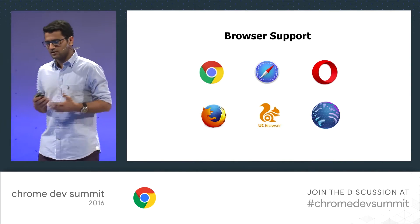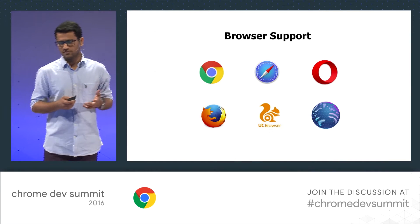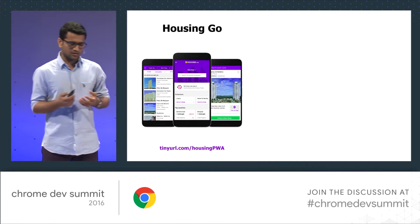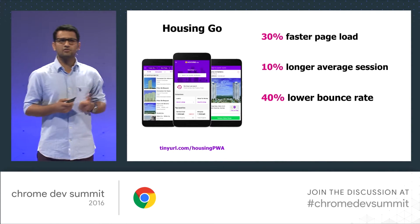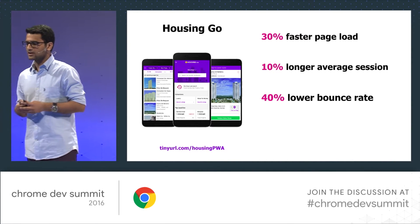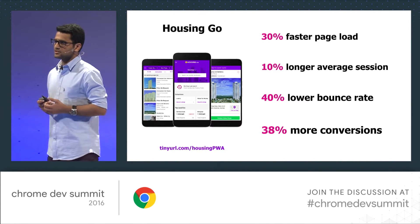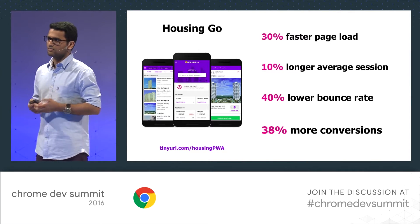So this was our first aim. Once we had this part done, we'd upgrade that experience to compete with our native apps. So we built Housing Go, and we were happy with the kind of metrics that we saw. We were able to bring down our page load times by 30%, we were having 10% longer user sessions, and the bounce rate was cut down by 40%. Most importantly, there were 38% more conversions on our mobile website. That really helped our business realize its goals. I'd like to call up on stage Ritesh, who will be taking us through the journey of how we built this.